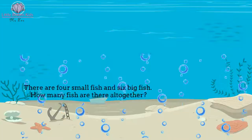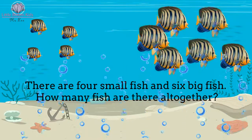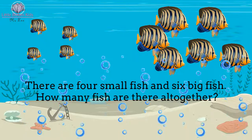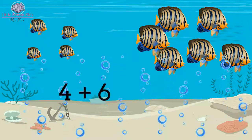Okay, let's see the first problem. There are four small fish and six big fish. How many fish are there all together? We see the word 'all together' — that means we have to do a plus. Yes, four plus six equals ten. Well done!